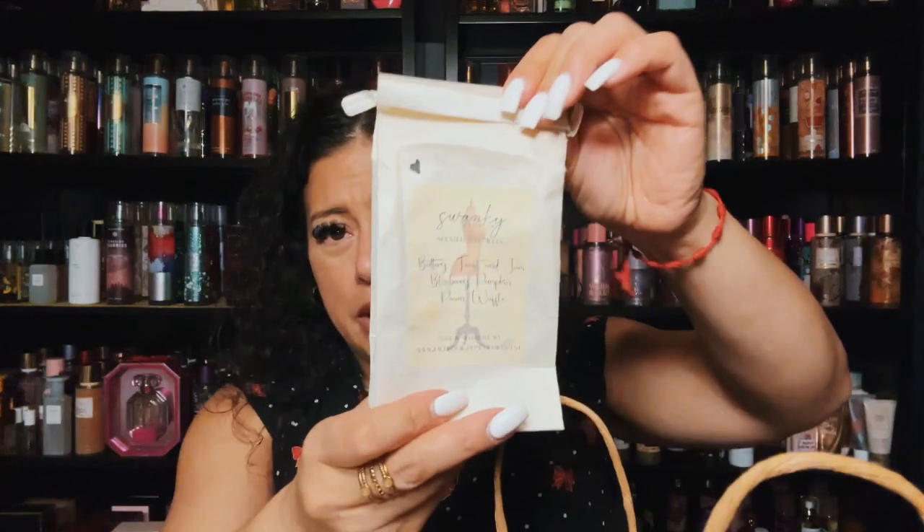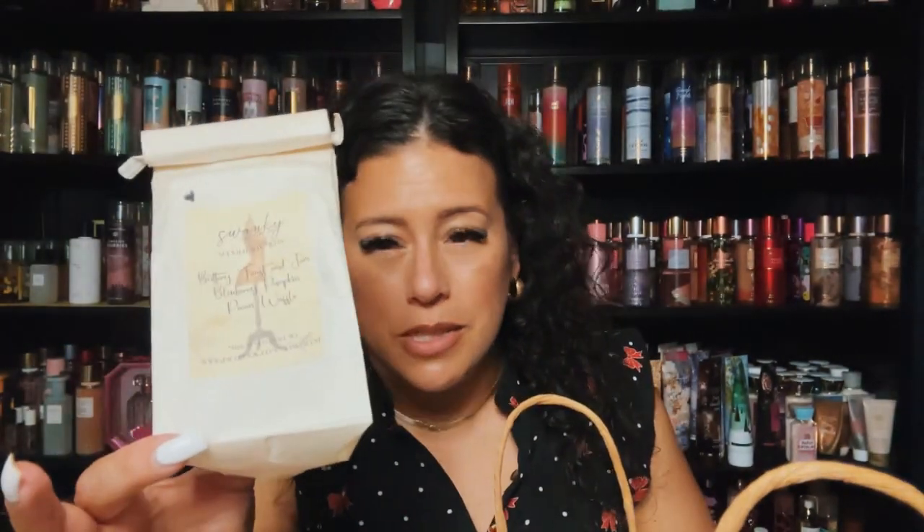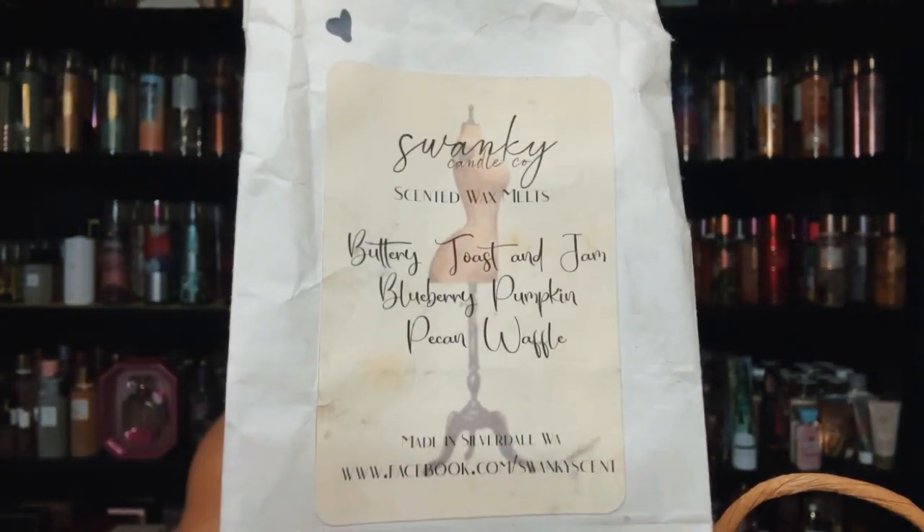Let's get into the last pile. I finished this blend from Swanky — it's a bakery bag: buttery toast and jam, pumpkin pecan waffles, and blueberry. What a beautiful blend — I would absolutely repurchase it. But I still have a loaf of just the buttery toast and jam sampler that I need to finish, so I may wait. That blueberry and pumpkin go very well with it.